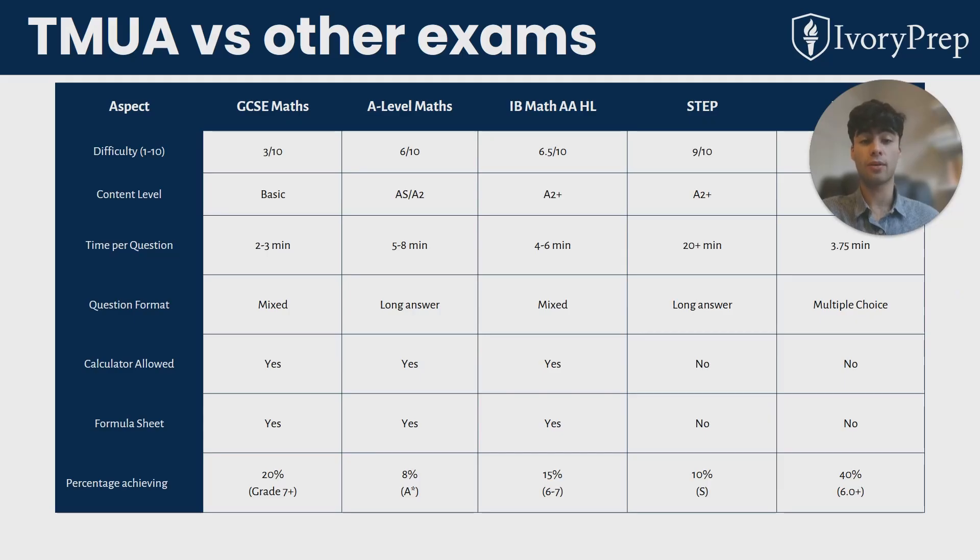There's no calculator and no formula sheet, but this really isn't too bad because the syllabus is small, so there isn't much to remember. The questions are not a test of your arithmetic — there won't be lots of calculations. It will mostly be algebra and logical thinking rather than brute force computation.